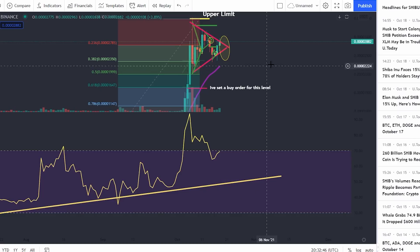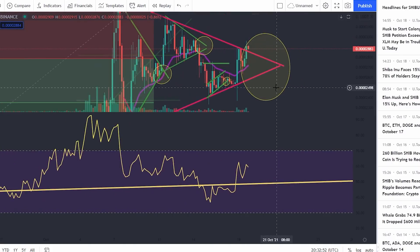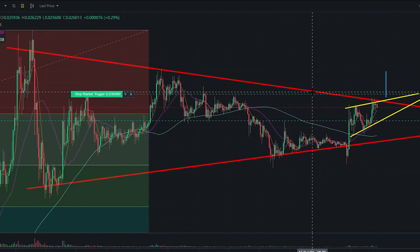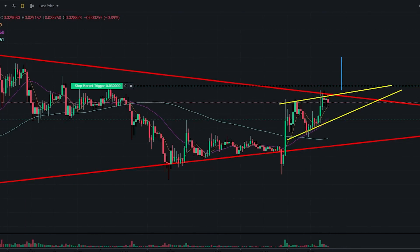In crypto, you always have to cover both sides of things. You need to make sure you understand exactly where the crypto is headed. To conclude: am I long or short on Shiba Inu? Long story short, I think we're probably going to go up, but if we go down I know the exact levels where we're going and I'm going to be buying at those exact levels. Subscribe and I'll see you in the next one.